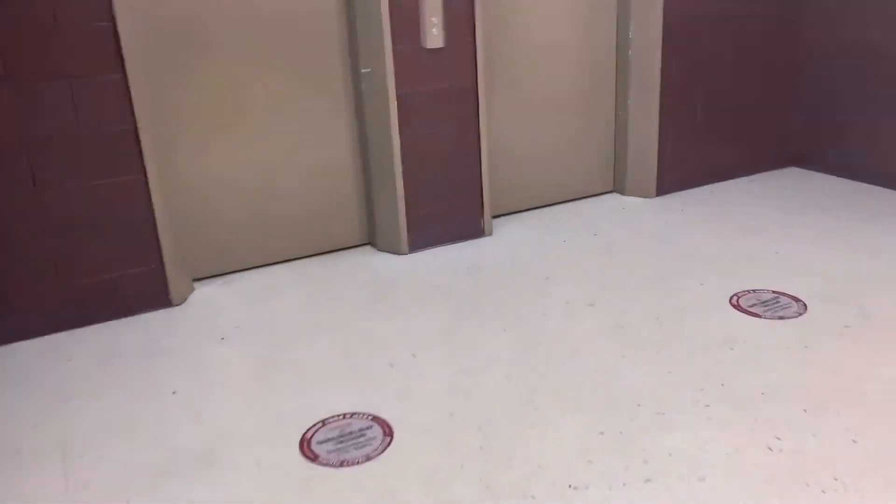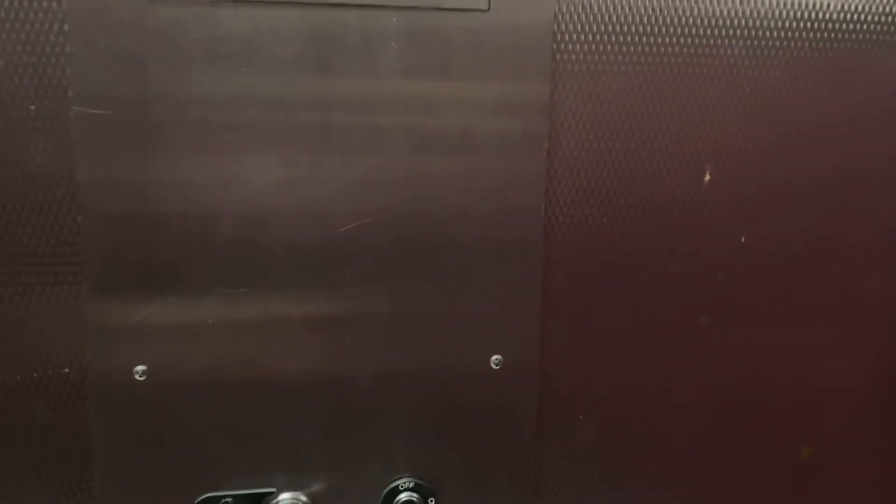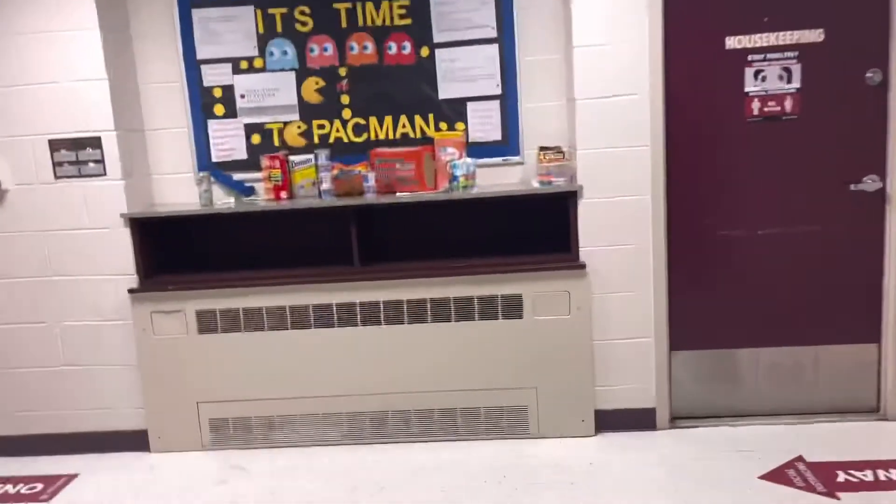I'm gonna take you all up to my floor and show you the bathroom and my room. Each floor also comes with a study room, but ours isn't open right now because they're using it for storage due to COVID — it should be open next year hopefully. The floors with vending machines are I think five, seven, or nine.